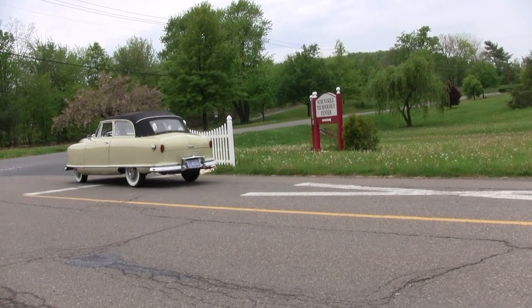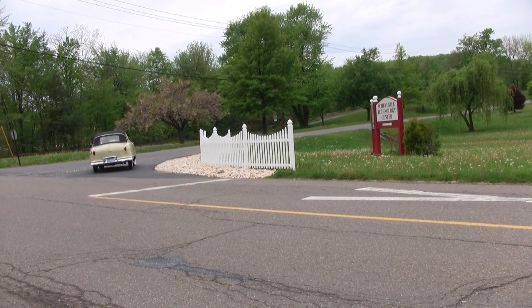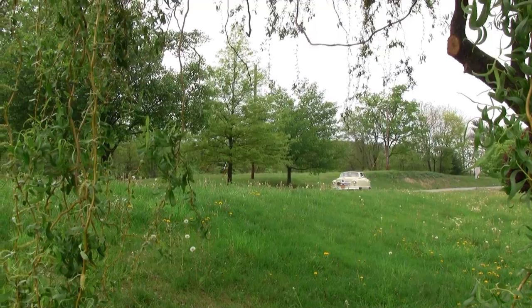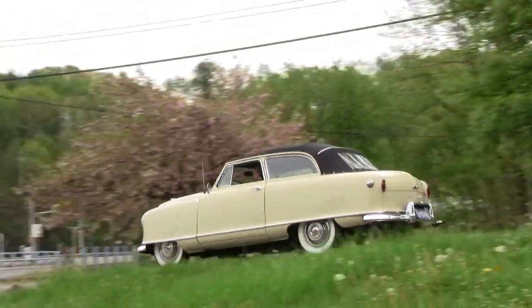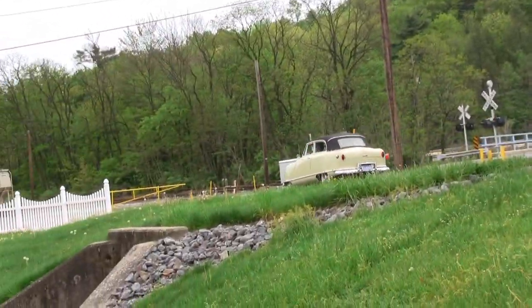This month's feature car is the 1950 Nash Rambler. It was the first successful compact car on the American market. Many features introduced on the Rambler are still in use on cars today.